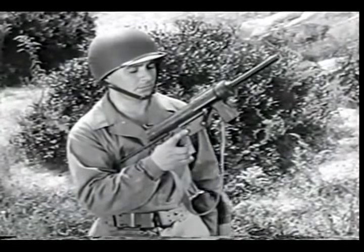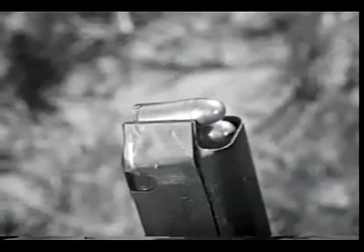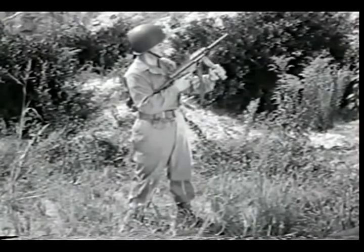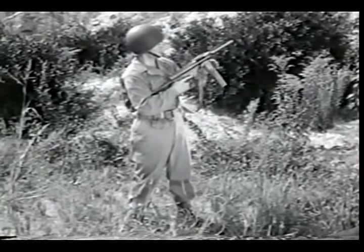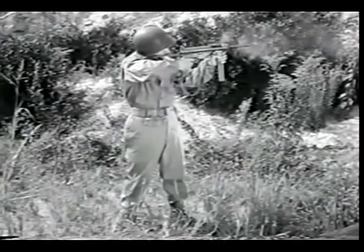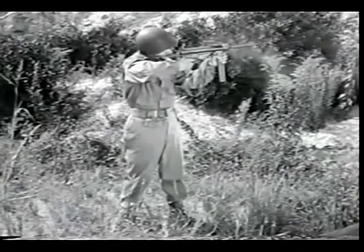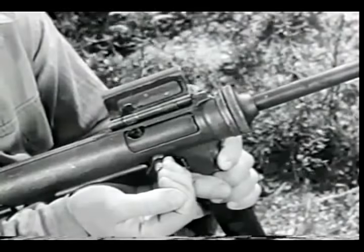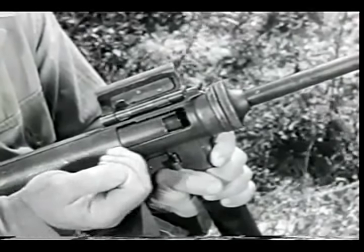Blowback operation is used only with low-pressure cartridges, because high-pressure cartridges would require a very heavy bolt. Weapons of this type, such as the M3 submachine gun, can always be identified by one simple feature: there is no positive locking device on the bolt.